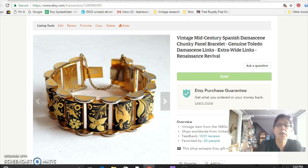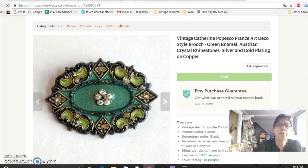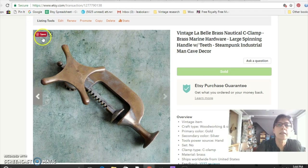By the way, these prices are for the item only — I always use calculated shipping, so my customers pay close to the actual shipping cost. This is a brooch by Catherine Popesco of France. I discovered these brooches by accident — saw one at the Salvation Army and found out they sell for a lot. I snapped this one up at the flea market for $6 and sold it for $38. I think they were made in the '80s.